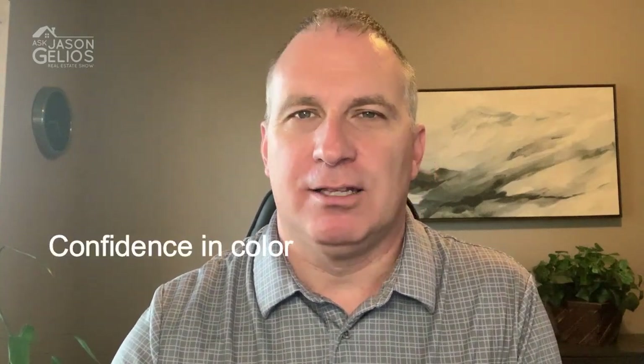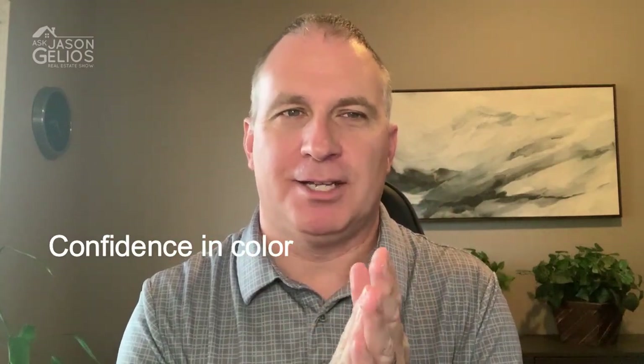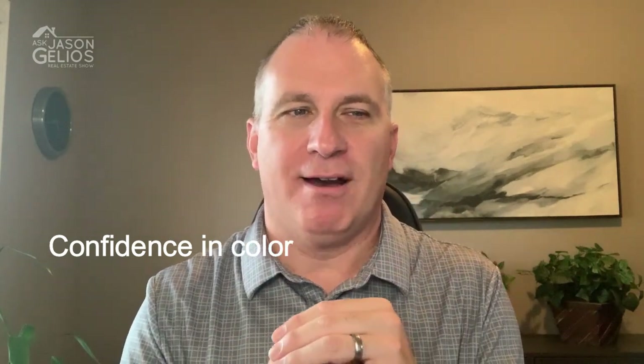Number five is confidence in color. Imagine a neutral room but with bold yellow curtains, a bold red rug over the hardwood floor, or blue furniture — confidence in color without having it feel gaudy. You can call that a dramatic space.